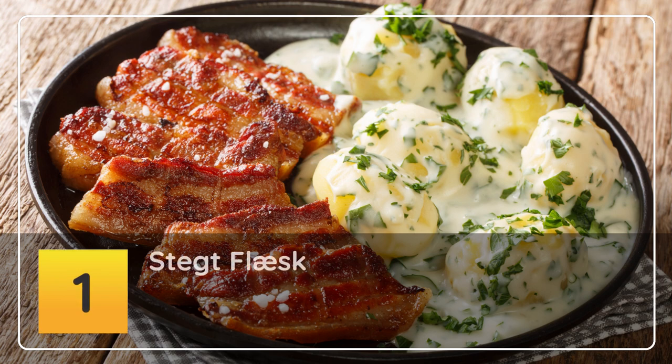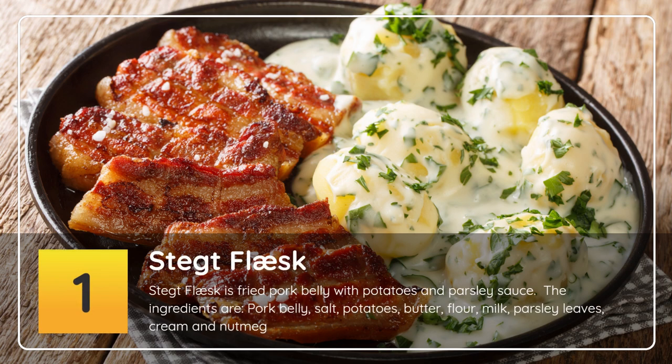Number 1: Stegt Flæsk. Stegt Flæsk is fried pork belly with potatoes and parsley sauce. The ingredients are pork belly, salt, potatoes, butter, flour, milk, parsley leaves, cream and nutmeg.